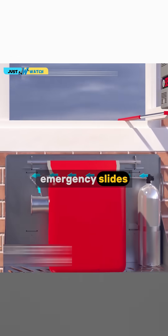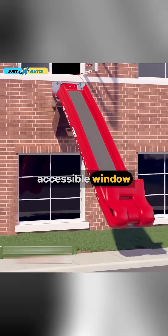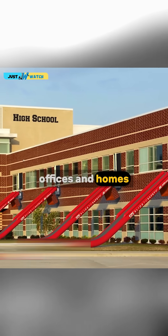While currently designed for buildings up to the fourth floor, these emergency slides can be installed beneath any accessible window in schools, hospitals, offices, and homes.